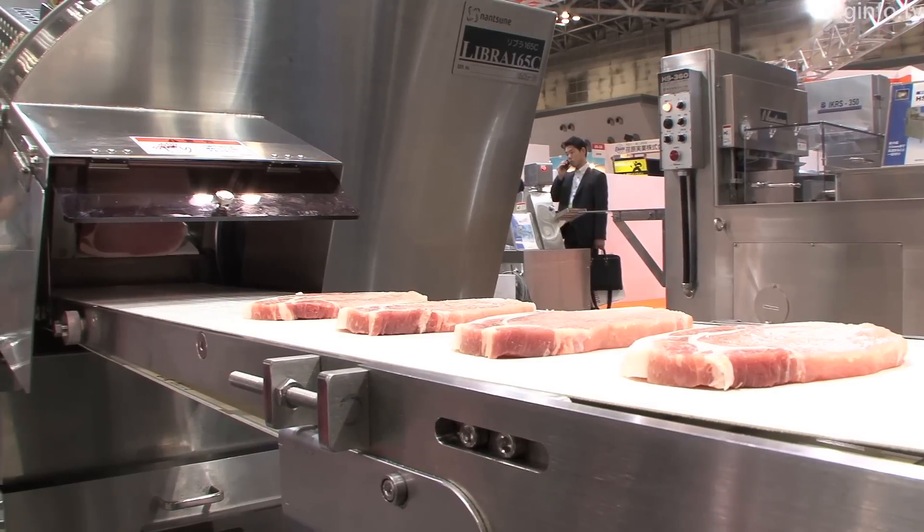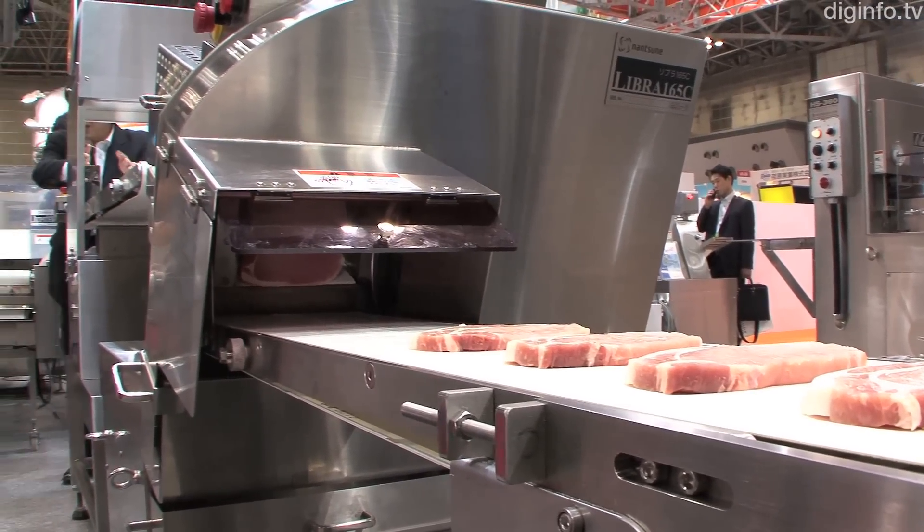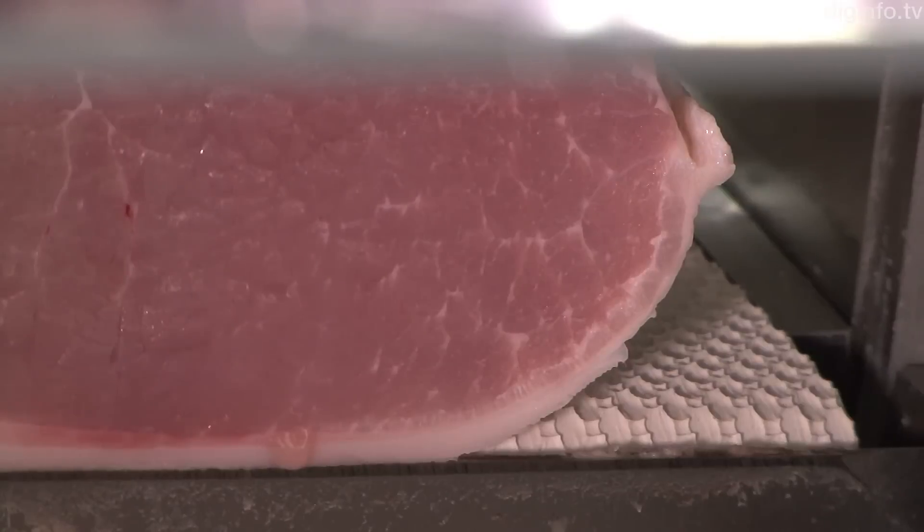This slicer will be released in late June. It will be priced at around $160,000 US.